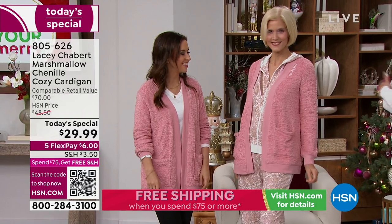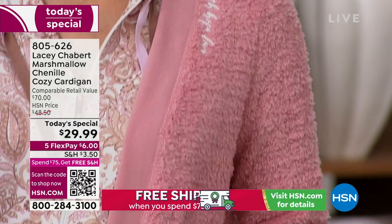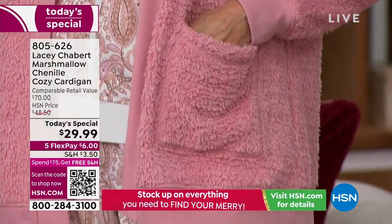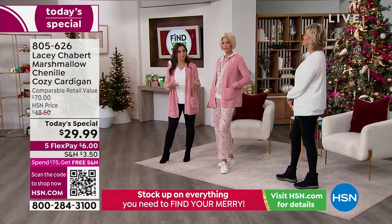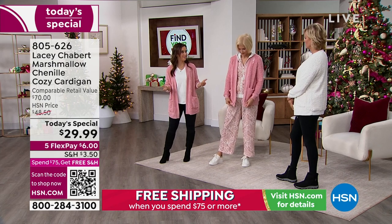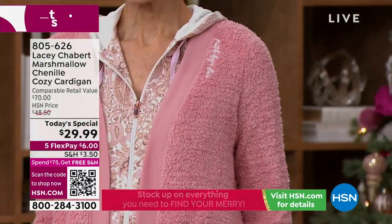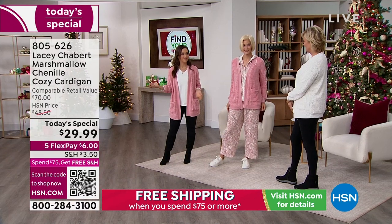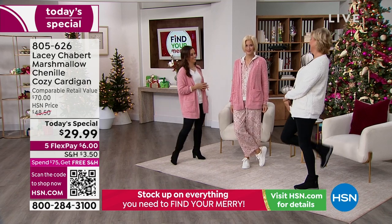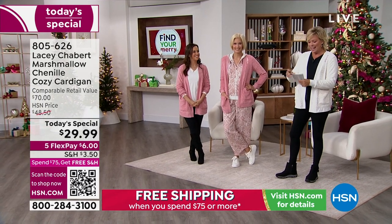Loungewear became the thing during those crazy couple of years and we still love it. 'So many of us started working from home. I ended up realizing I had a uniform — leggings and a t-shirt or sweatpants every single day. I wanted to create something that I feel cute in while still being comfortable and presentable. I can wear it in the car line dropping off my daughter, and if I have to say hello to teachers I don't feel like I'm literally in my pajamas.' But your pajamas are so cute they'd never know.